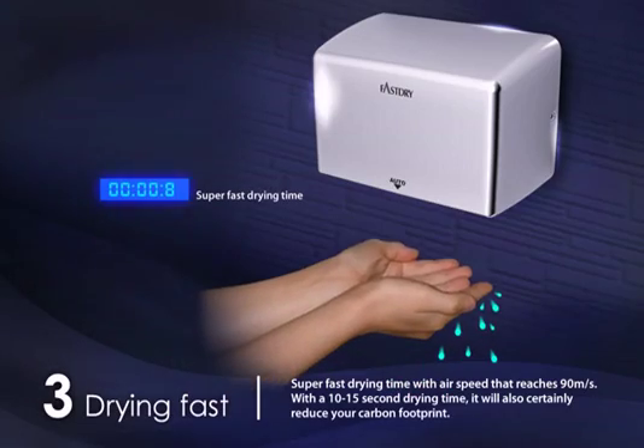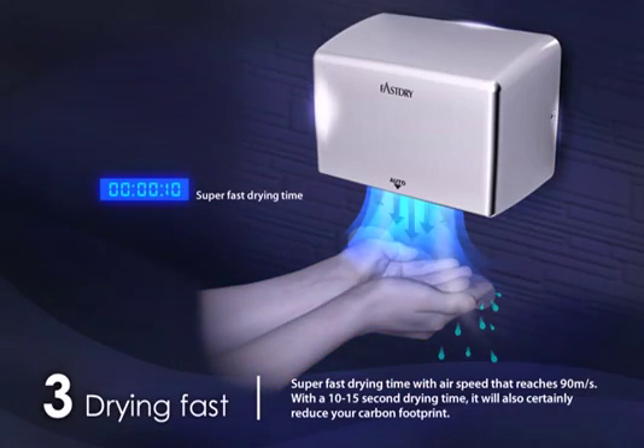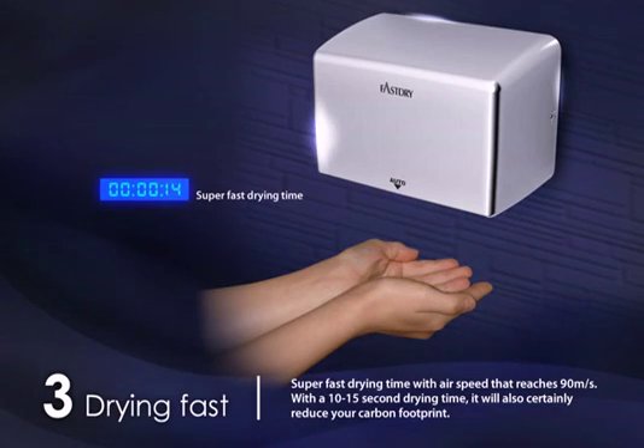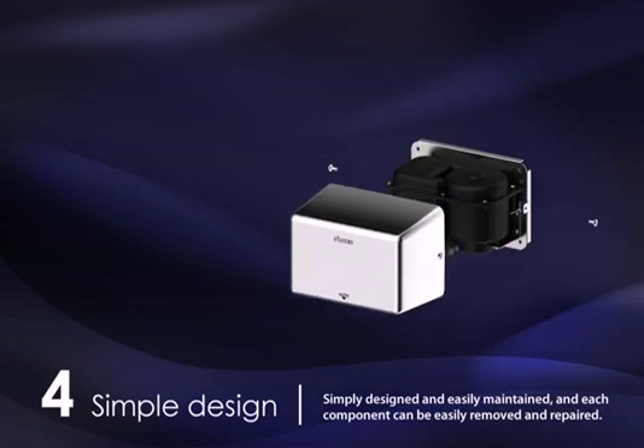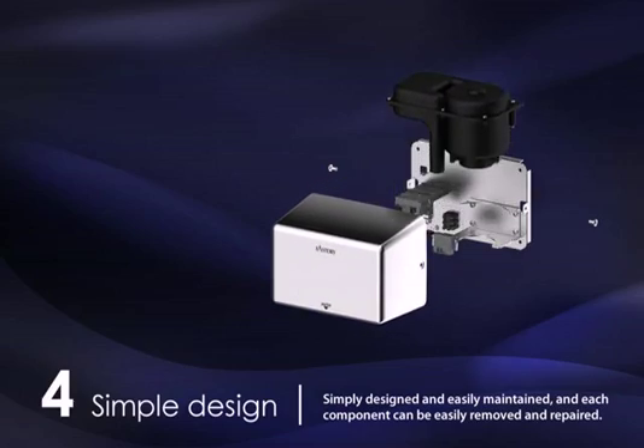Superfast drying time with airspeed that reaches 90 meters per second and a 10 to 15 second drying time will certainly reduce your carbon footprint. Simply designed and easily maintained, each component can be easily removed and repaired.